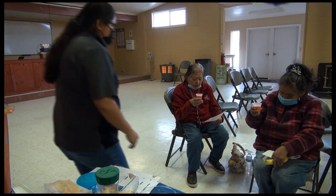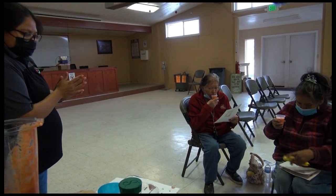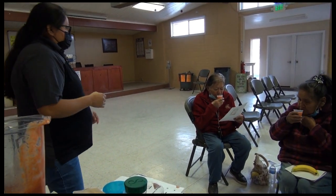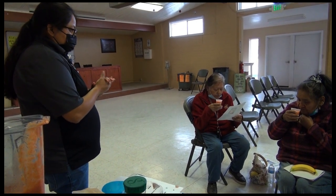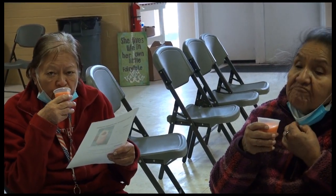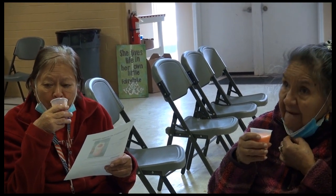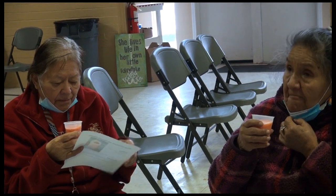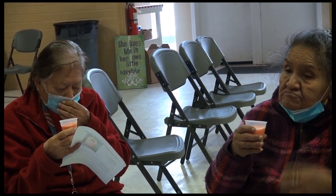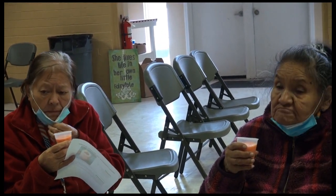You guys can taste it and see how it tastes. It's a fruit snack — you can use it as a snack. Instead of drinking soda or eating chips, you can snack on this instead. It's healthier.